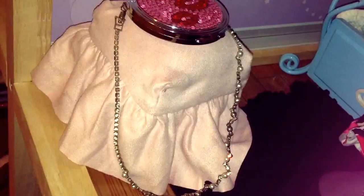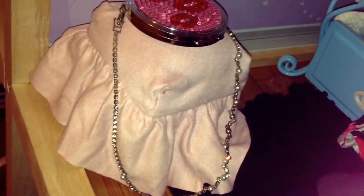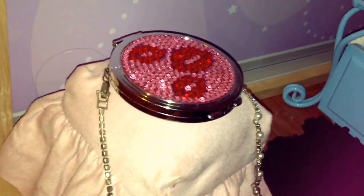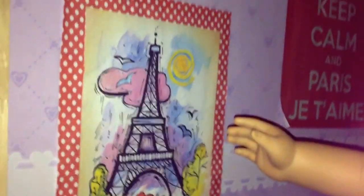So right here is just a little pink chair. Here is a necklace that I really like to wear, and here is my compact mirror, and here are my posters.